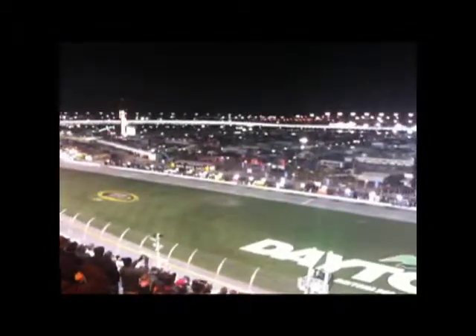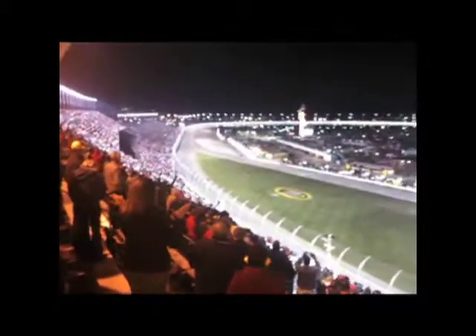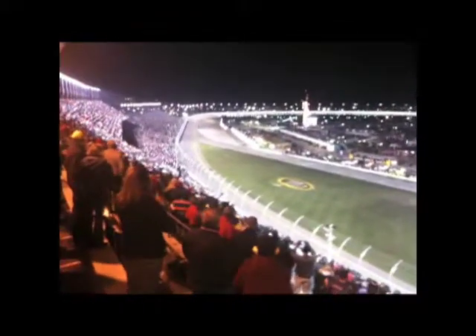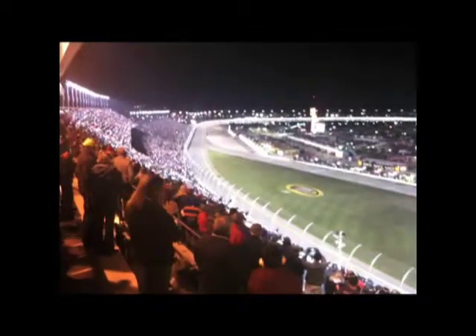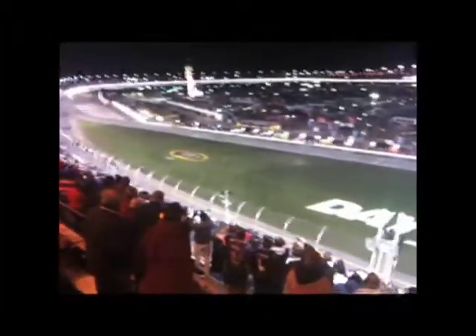We are now at lap 207. Unbelievable — you can see the crowd is still here, well over a quarter of a million people out at the race today. This is absolutely bananas, the crowd is going crazy. This is it — two cars wiped out on the back end of the last turn. Here we go!